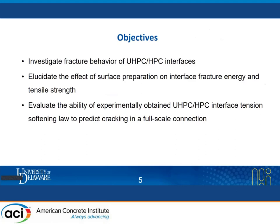In our research, we focused on investigating the fracture behavior of UHPC-HPC interfaces and tried to illustrate the effect of surface preparation on interface fracture energy and tensile strength. And lastly, the ability of experimentally obtained UHPC-HPC interface tension softening law was evaluated to predict cracking in a full-scale connection.